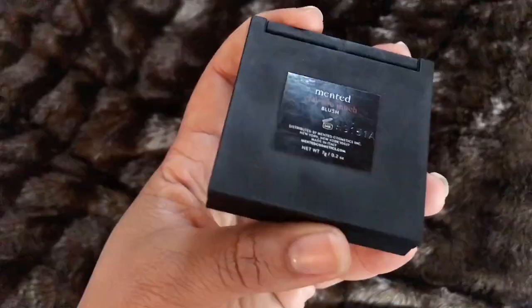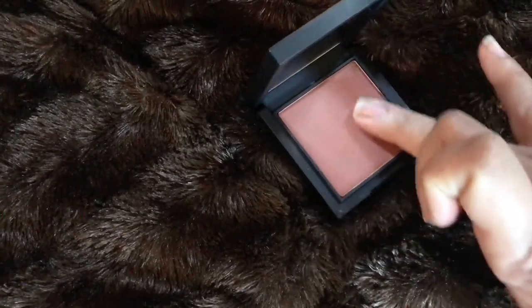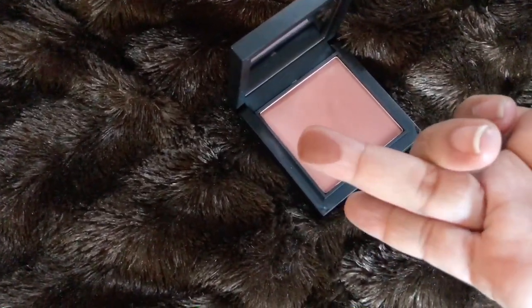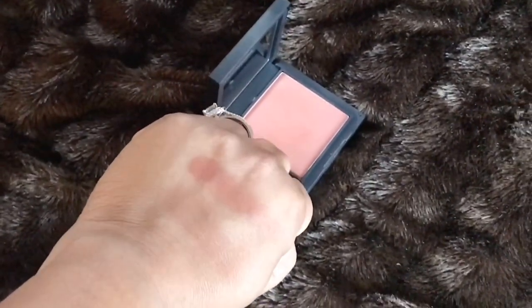Moving on to the Minted blush — great job! Really pigmented and I love that it has a mirror in the compact because sometimes you want something smaller for touch-ups. Love the blush!